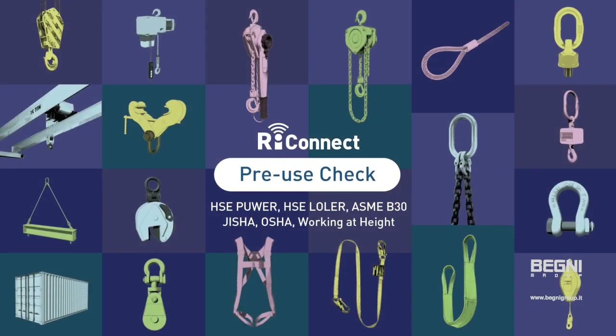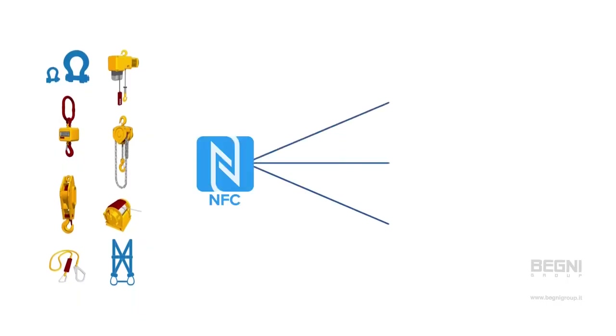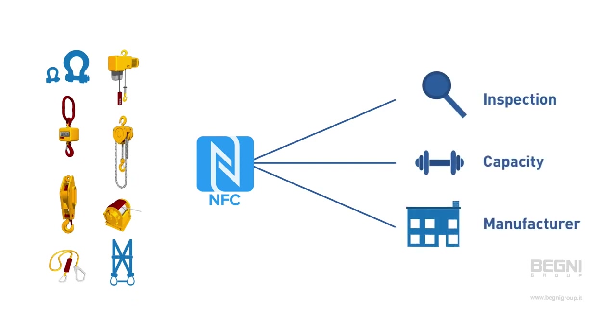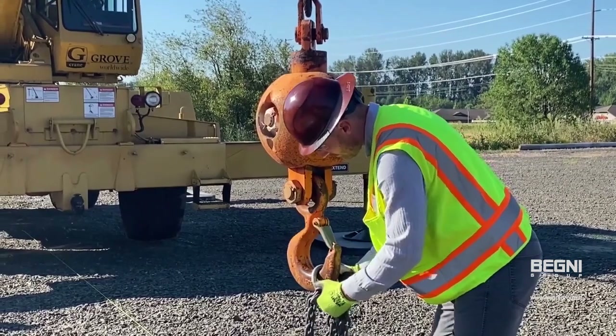ReConnect's digital technology brings equipment and hardware digital documentation to the real world with NFC-enabled digital chips and readers, all powered by the ReConnect platform. ReConnect's RFID technology maintains a digital record of your equipment inventory, accessible by your personnel in the field.